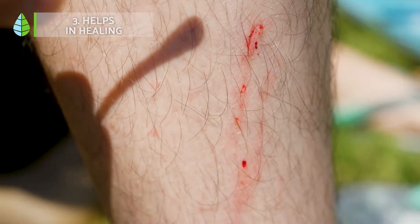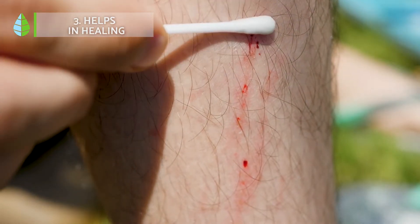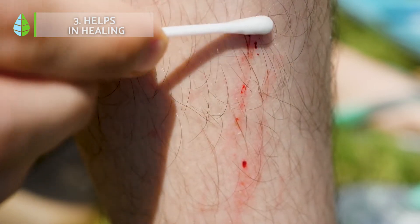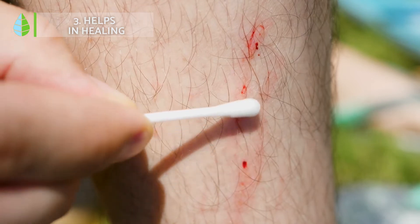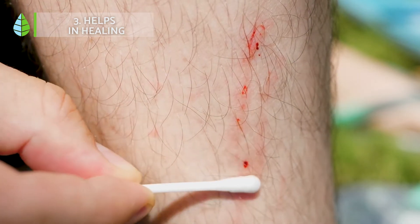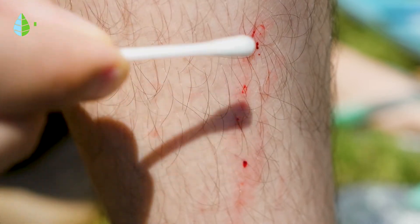Helps in healing. Among the many uses of aloe vera, we highlight its role as a great cosmetic. Thanks to its antioxidant and moisturizing properties, we can use aloe vera to help our skin heal from scars, wounds or even stretch marks.